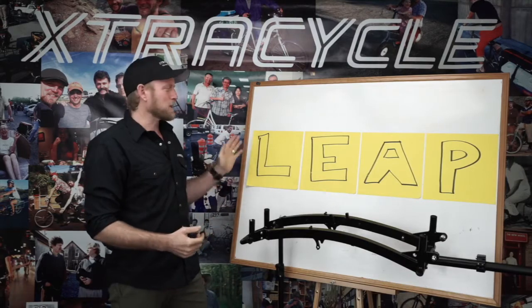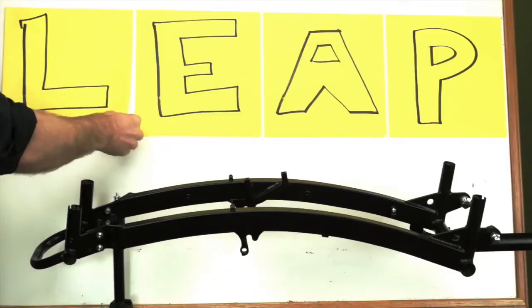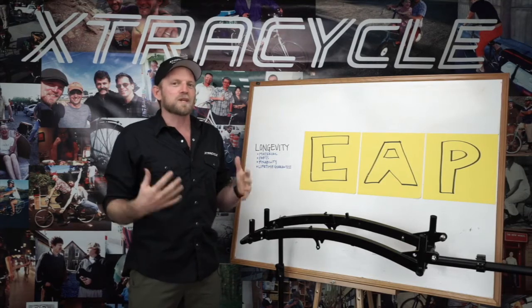Now of course we've playfully put it out here in terms of an acronym — LEAP — and I'll take it through. L stands for longevity. The LEAP is incredibly strong and it is built to last.